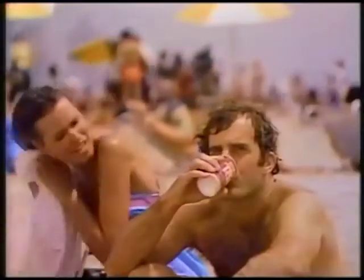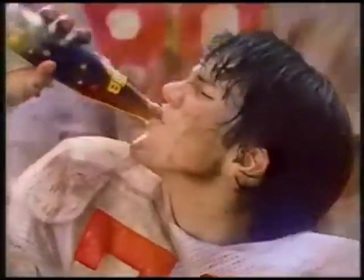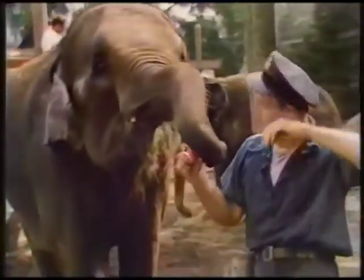Tab, Tab Cola, what a beautiful drink. Tab, Tab Cola, for beautiful people. Tab, Tab Cola, you're beautiful to me.